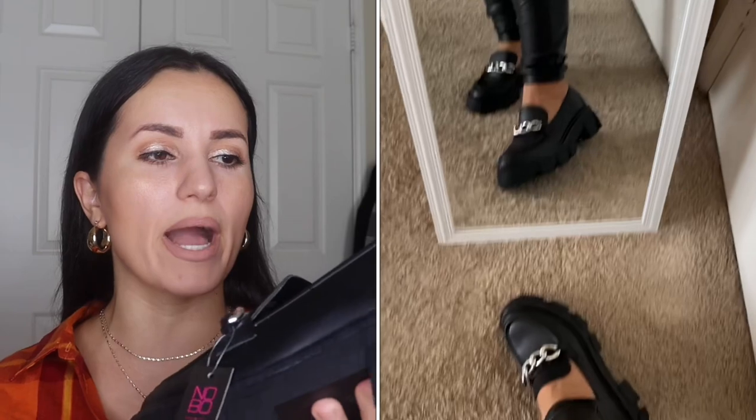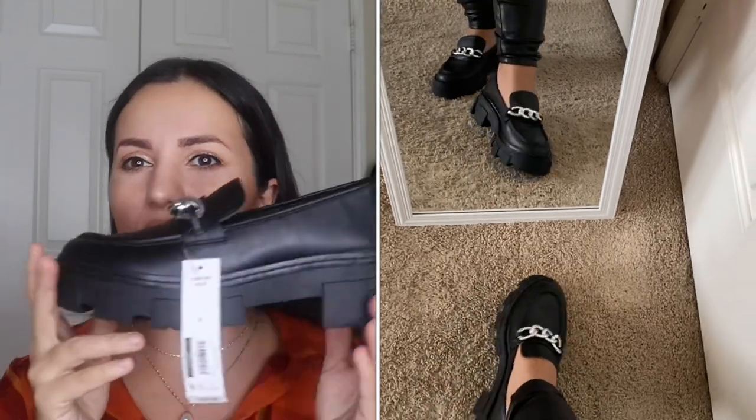These next shoes are super hot and on trend right now — they brought them back and it takes me back to middle school. They're by No Boundaries, size 6, and have memory foam comfort. I really love these — they look so chic and sophisticated with jeans. I know Shein has a similar style with a heel, but I like the fact that these are flat and very comfortable — you can wear them for hours. About a two and a half inch platform. They also have them in white and cream.